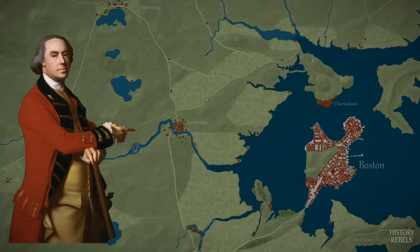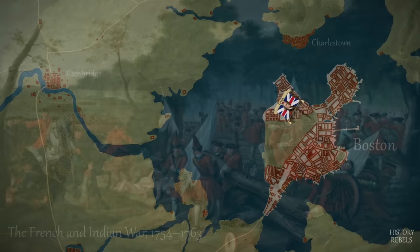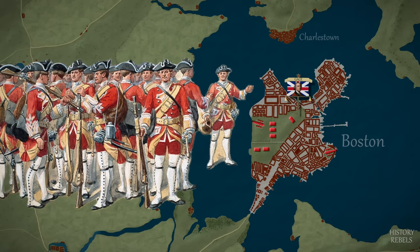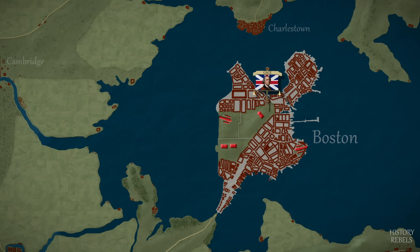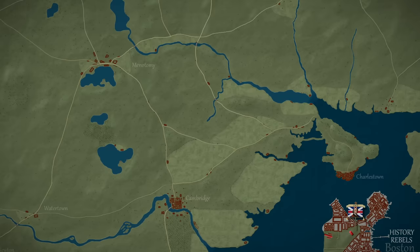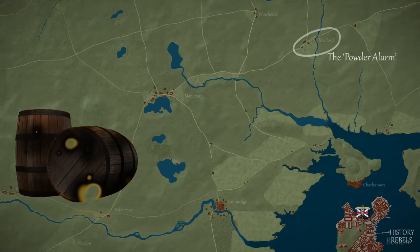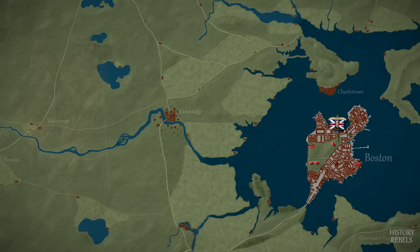British General Thomas Gage is dispatched to Boston to take command of the quickly deteriorating situation. He knows the land well, having fought the French in North America years earlier alongside colonists like George Washington. Although few of Gage's 4,000 men have seen actual combat, the General begins regular patrols across the countryside to show force to the rebel Provincial Congress. General Gage does not want war, and he plans to prevent it by capturing or destroying military supplies in lightning raids across Massachusetts. These raids mostly serve to help better organise the colonial militias, with many units now designated as Minutemen, able to rapidly respond to British movements.